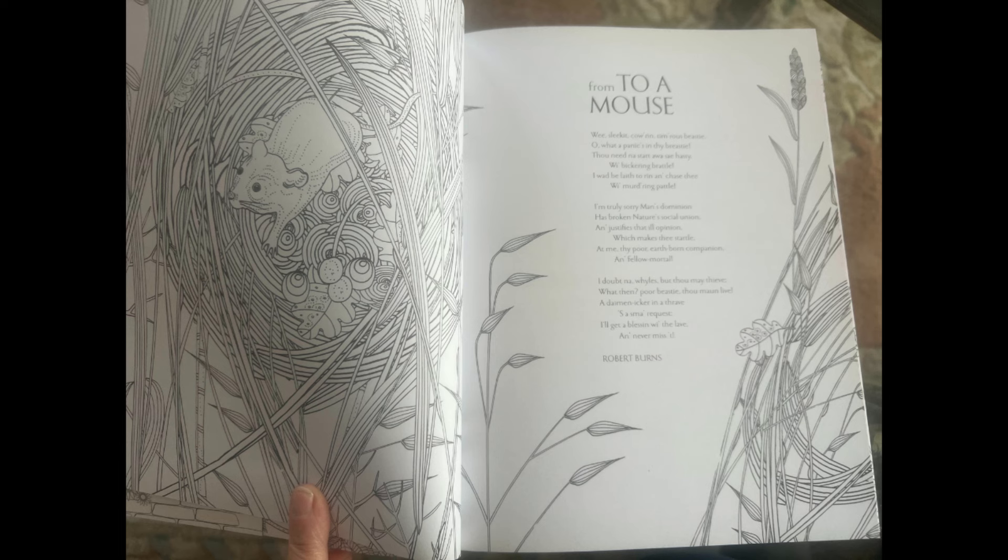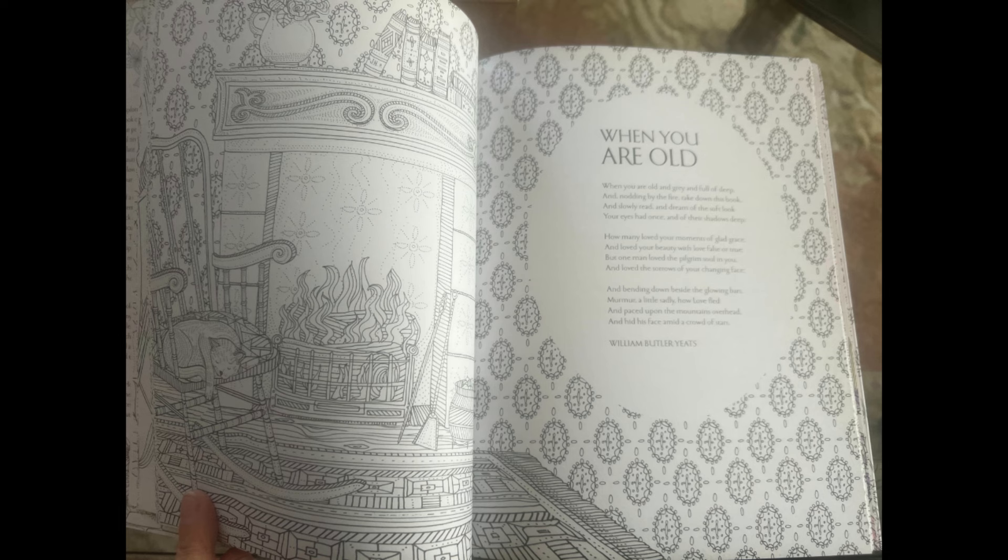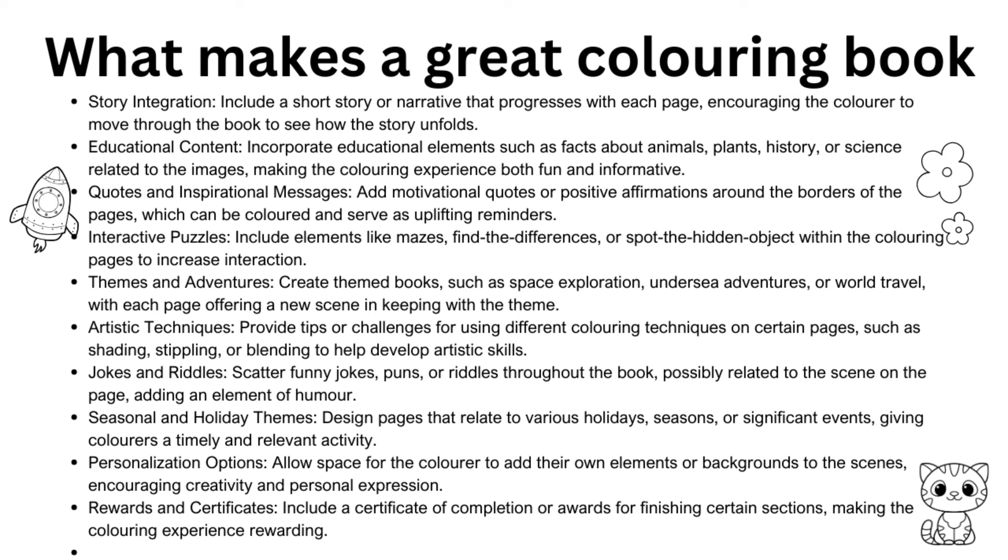Another lovely page is from the poem 'To a Mouse' by Robert Burns — it's beautiful, combining well-known poetry with really lovely images. The poem is on one page and the main coloring image on the other, with imagery that also spills over into the poem page. There's also 'Answer to a Child's Question' and 'When You Are Old' by William Butler Yeats. I love these kinds of books that add something extra and incorporate poetry alongside the coloring pages.